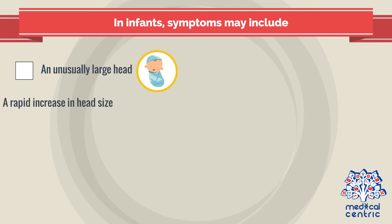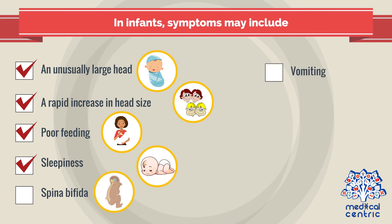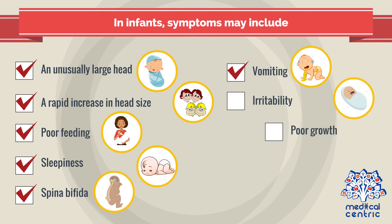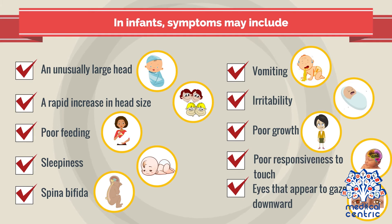The symptoms of hydrocephalus vary by age of onset. In infants, symptoms may include an unusually large head, a rapid increase in head size, poor feeding, sleepiness, seizures, vomiting, irritability, poor growth, poor responsiveness to touch, and eyes that appear to gaze downward.